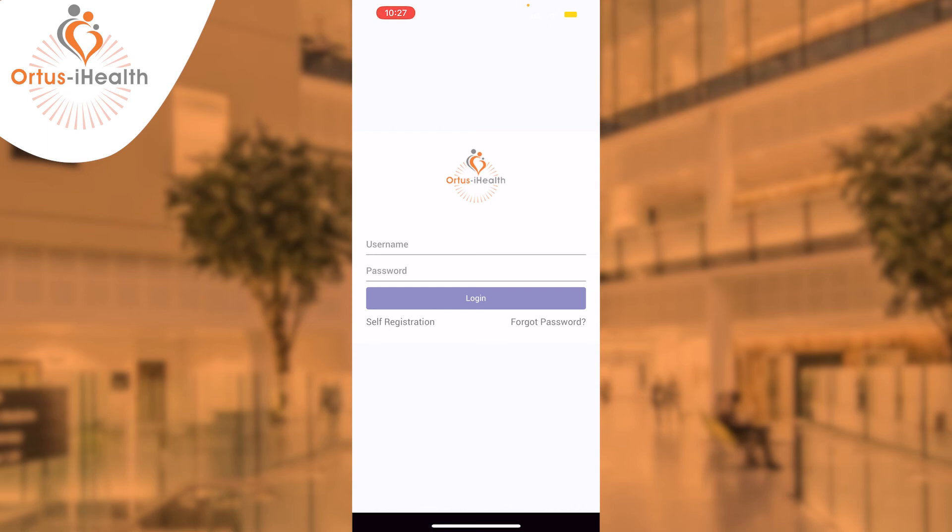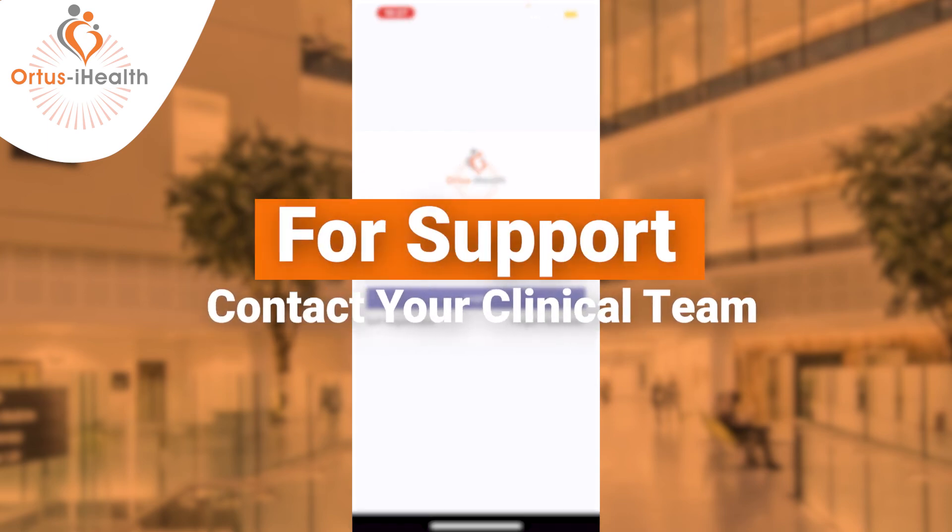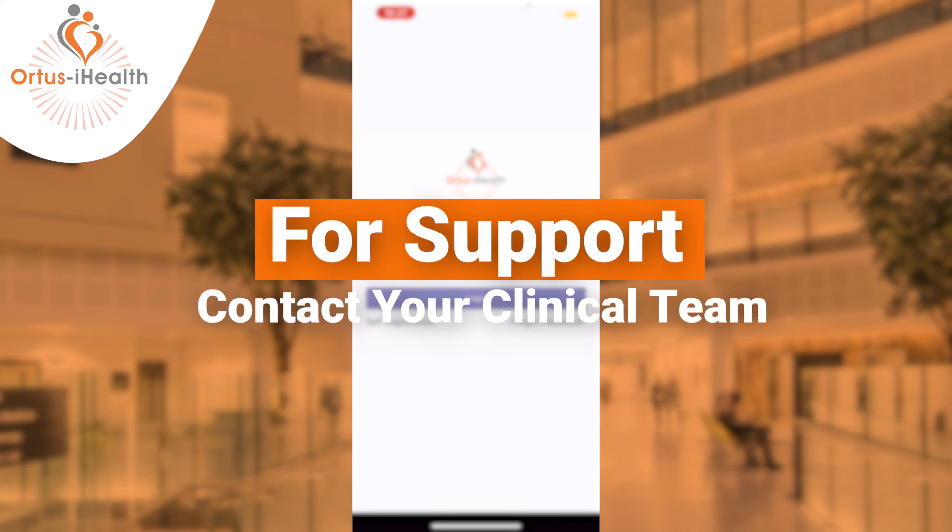If you're unable to remember your username or you're still experiencing issues, please contact your hospital team as they will be able to reset this for you.